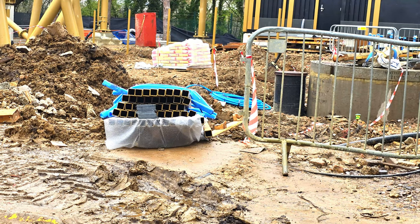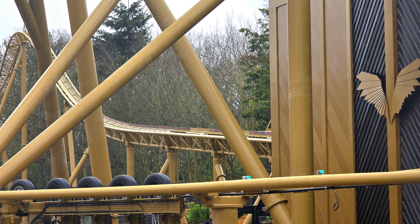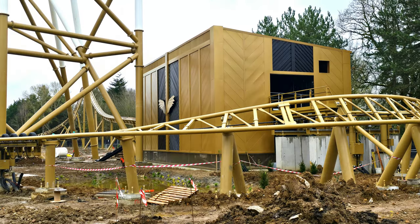Here, something not highlighted in the video: the queue line is starting to go in. These are queue line posts, and behind the maintenance building the queue line is already being installed. The side of the building looks fantastic, the entrance area looks fantastic. You'll enter to the left-hand side of the building, the queue will be on the right. The queue posts have started to go in and we know they will be gold.